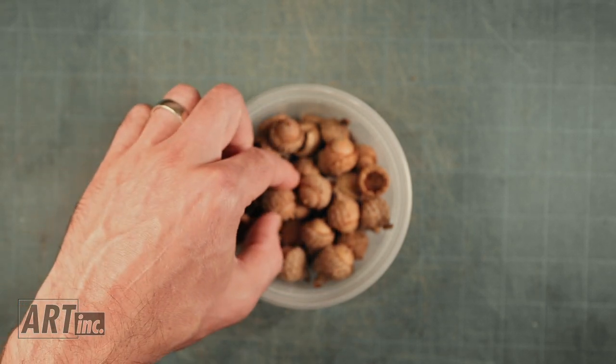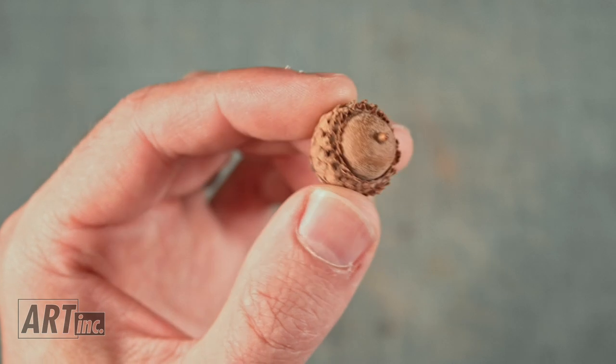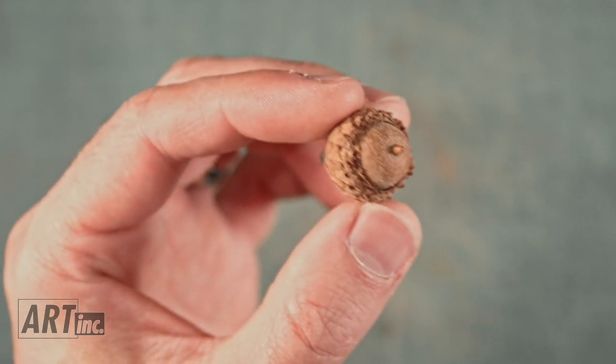And then the perfect acorn has a cap that goes most of the way around and then just has a perfect little circle, and the nose just sticks right out in the middle.